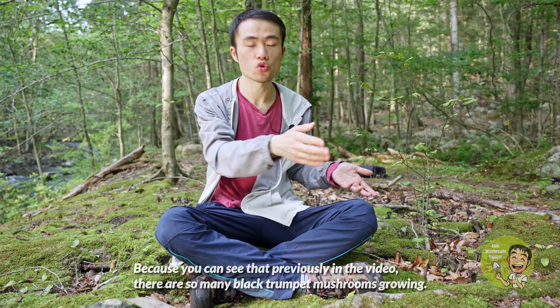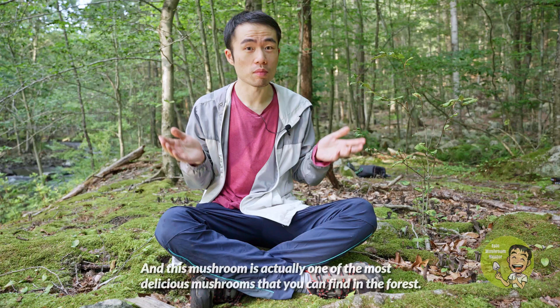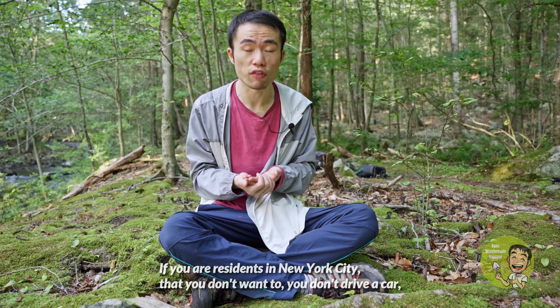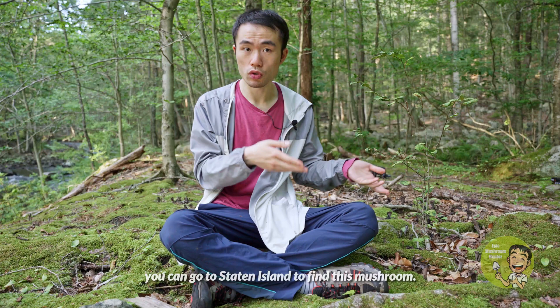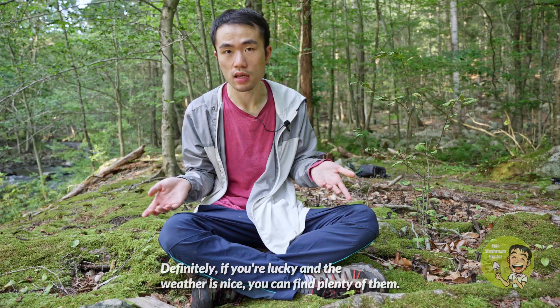This time I was very excited. As you can see from the video, there are so many black trumpet mushrooms growing. This mushroom is actually one of the most delicious mushrooms you can find in the forest — everybody wants to look for them. Sigrid also told me that you can find them in Staten Island. If you're a resident of New York City and don't want to drive far up to Harriman State Park, you can go to Staten Island to find this mushroom. Definitely, if you're lucky and the weather is nice, you can find plenty of them.